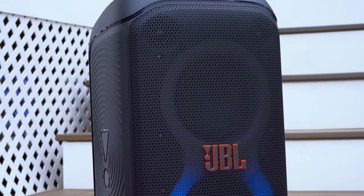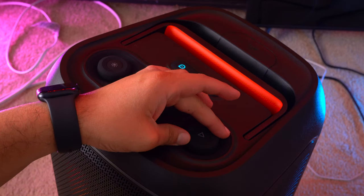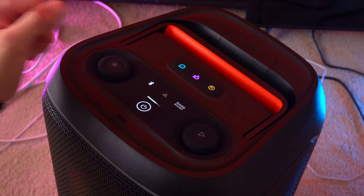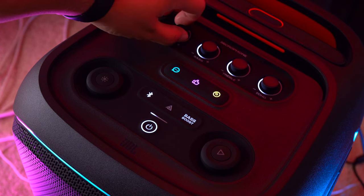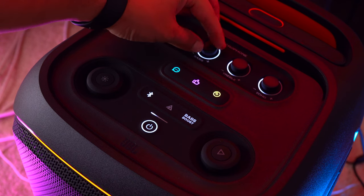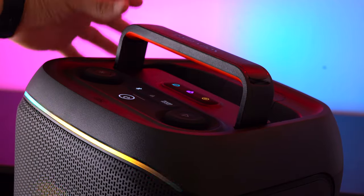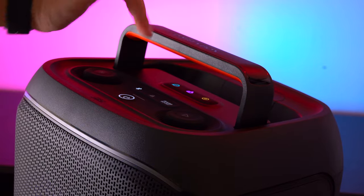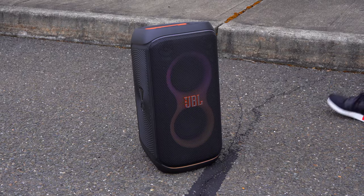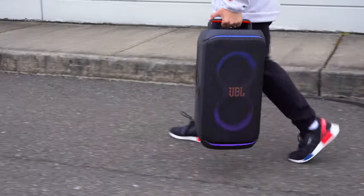Here are the design differences. Both speakers have large dials for volume and light features and they both have DJ buttons. However, the 320 has control knobs on top to easily adjust the sound of your microphone, whereas the 120 requires JBL's app for that. Instead of knobs, the 120 has a built-in center-mounted carrying handle, which contributes to its better portability.